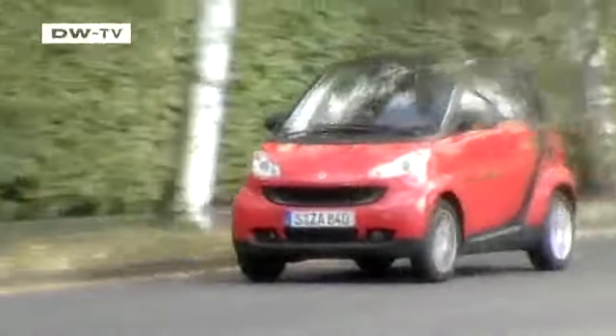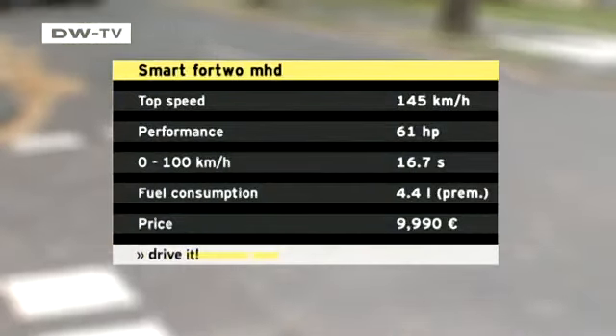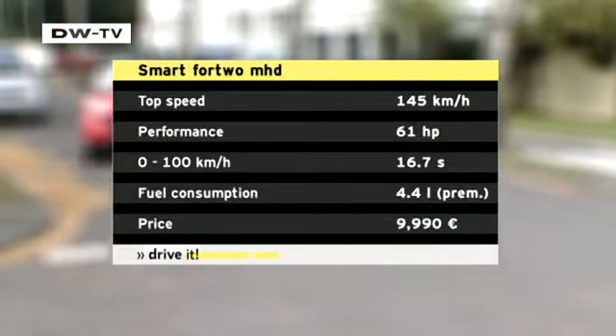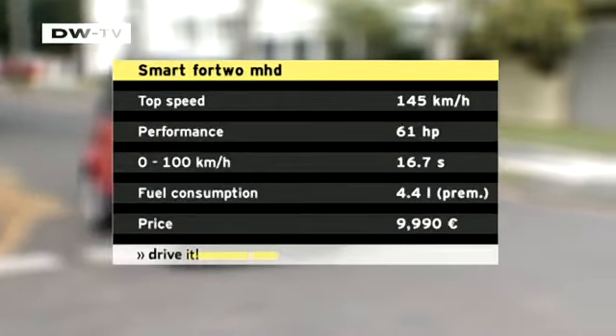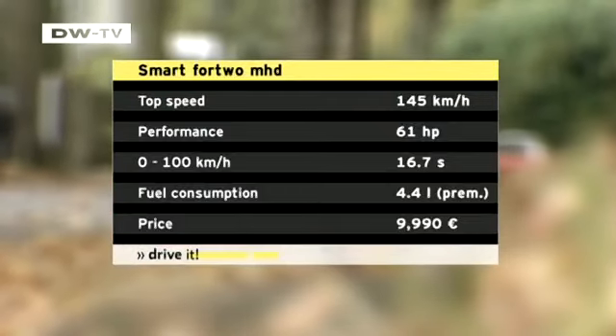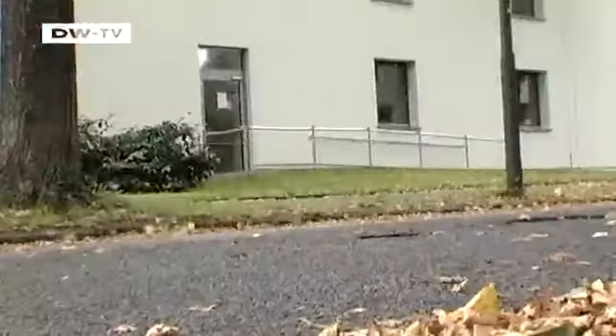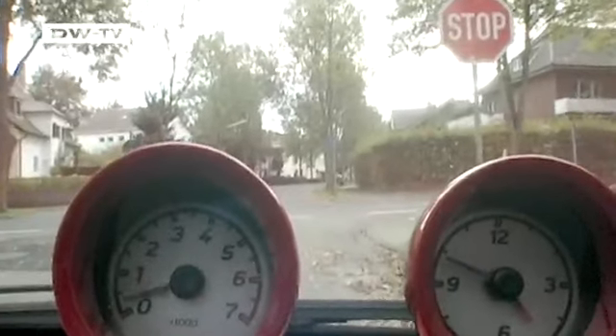The Smart is available with four different gasoline engines and one diesel, ranging from 61 to 98 horsepower. We tested a one-liter gasoline engine equipped with a micro-hybrid drive — nothing more than a motor equipped with a start-stop automatic that turns the engine off when it comes to a stop.